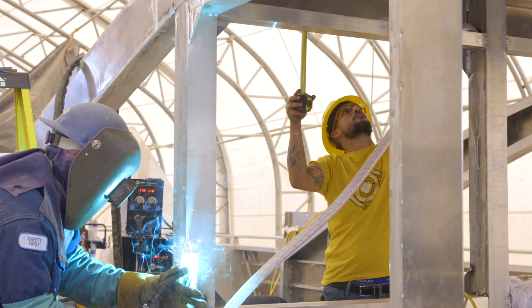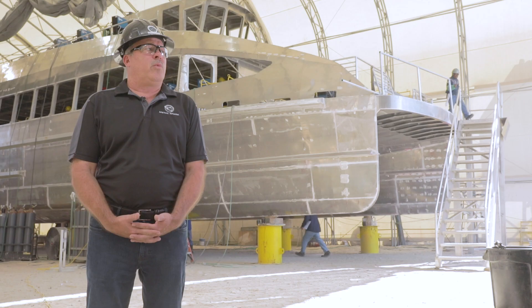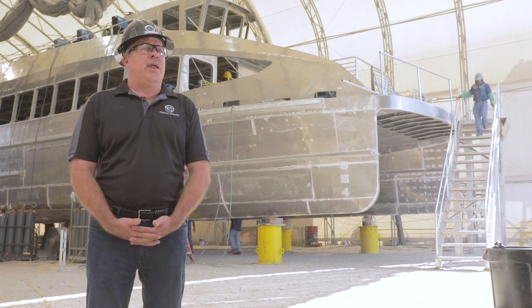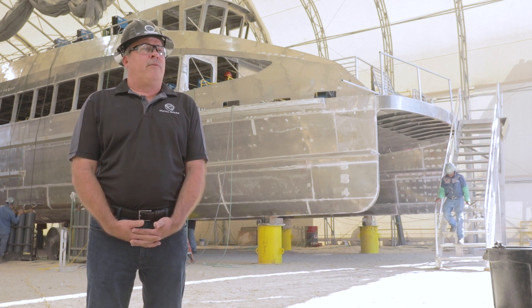We understand our customers. We're not afraid to take on mostly risky jobs that other people won't. We're not afraid to tackle any job that comes our way. We can design and or build whatever the customer wants.